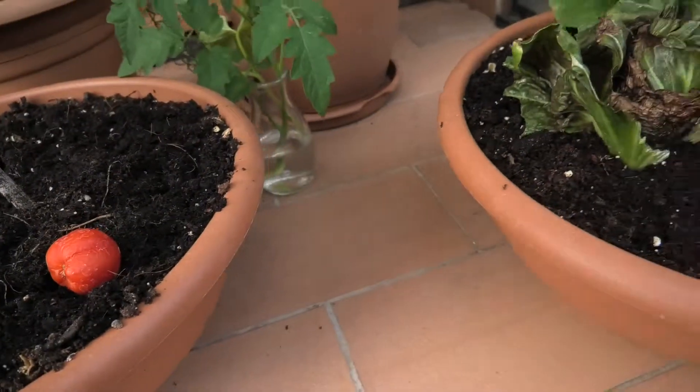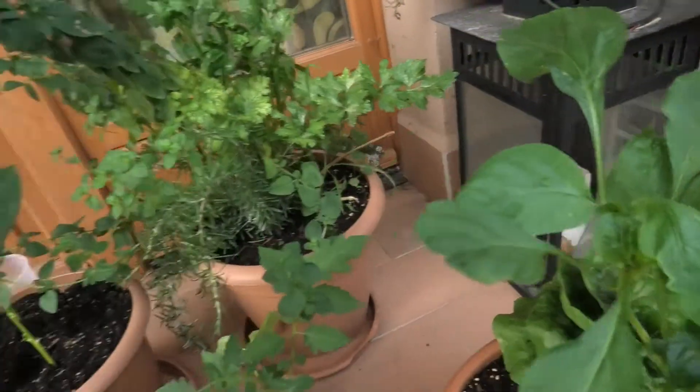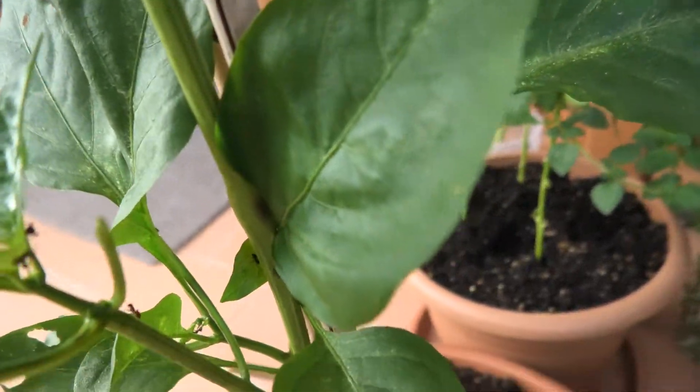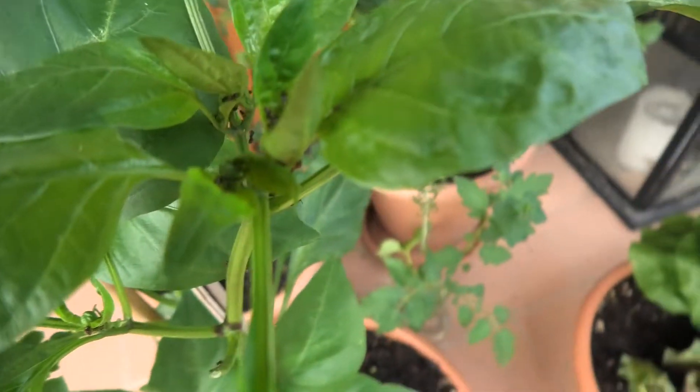Do ants introduce disease to plants, like fungus or just some stuff that they harvest? I think they do, because I put these peppers on the balcony to protect them until I plant them out in a safe area, and then I came back to find that they had been infested with ants — and not only that, they're struggling.